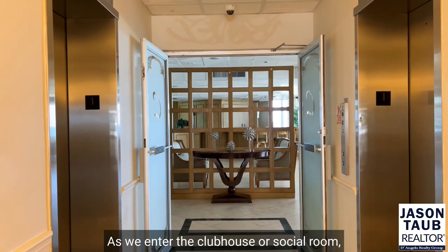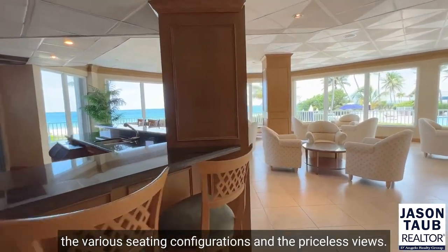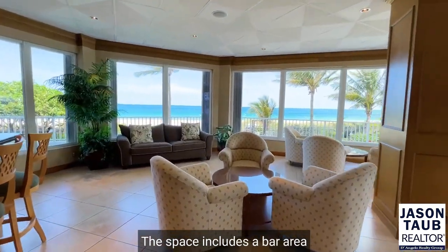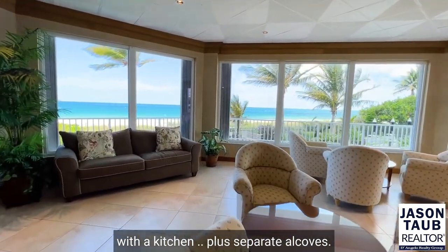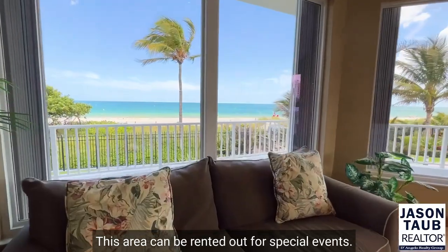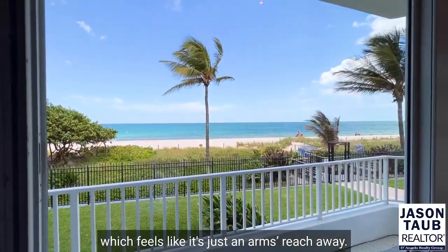As we enter the clubhouse or social room, you'll be impressed with its size, the various seating configurations, and the priceless views. The space includes a bar area with a kitchen, plus separate alcoves. This area can be rented out for special events. Check out the incredible view of the ocean, which feels like it's just an arm's reach away.